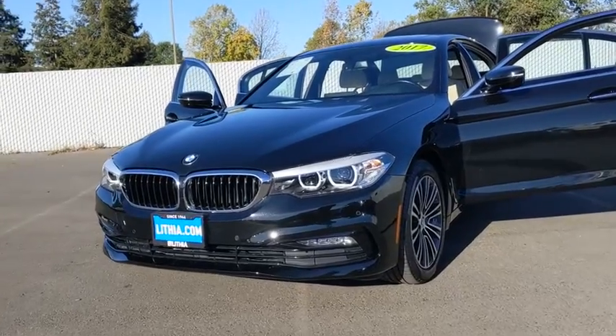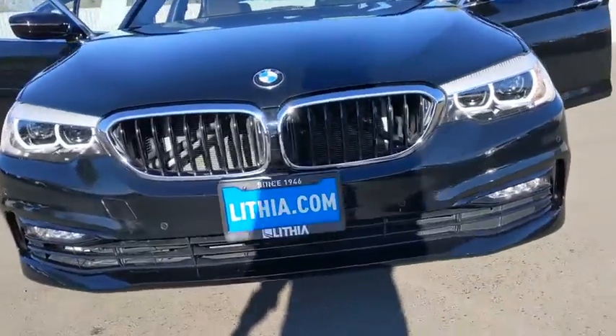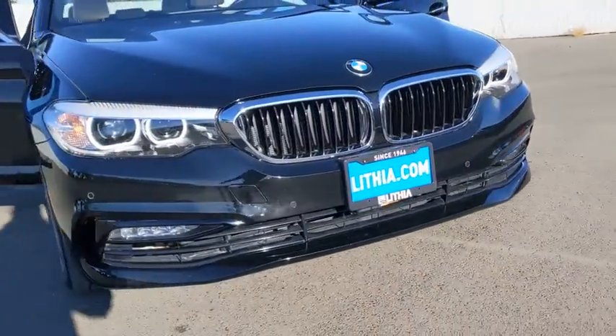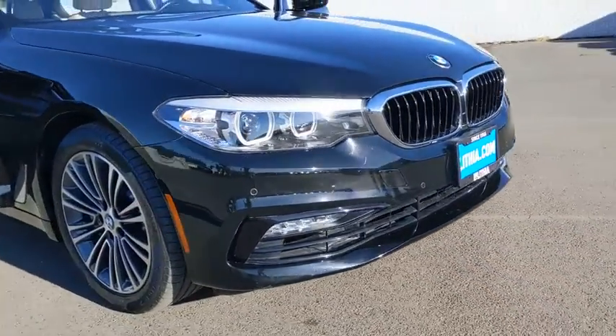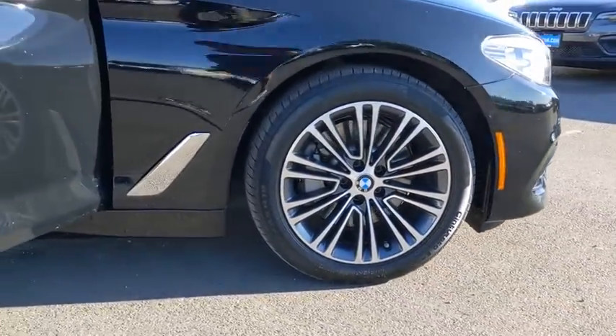Stop by and take a look at the 2017 BMW 5 Series. The 5 Series incorporates bold styling cues that departed from BMW's traditional styling language. If you are looking for excitement and boldness, the 5 is for you.